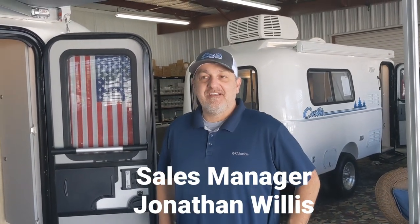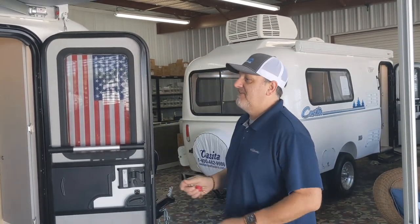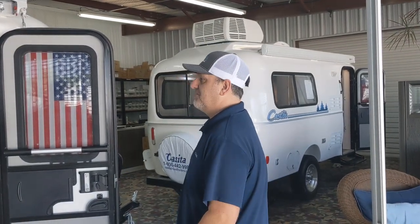Good morning everyone, this is Jonathan at Casita Travel Trailers. We're here at the factory and I wanted to go over a few new items we're offering on the 2023 model trailers. These items will be available approximately June of this year — it varies by trailer number. If you have a trailer on order, the trailer number will be specified, and you can always contact your sales representative.